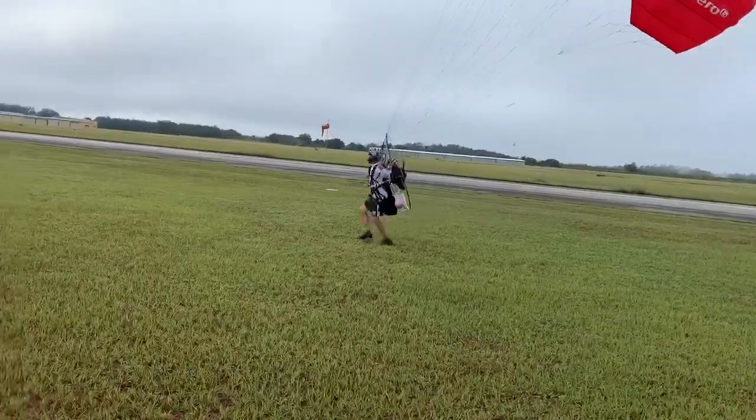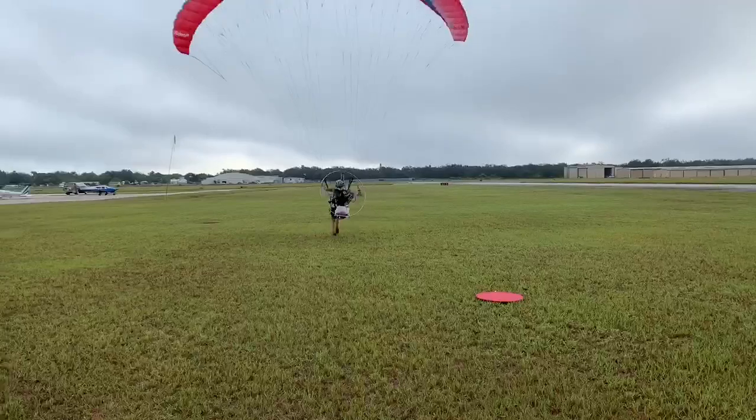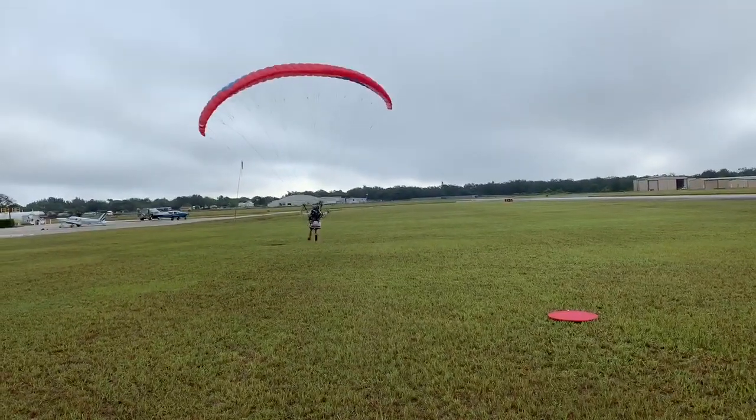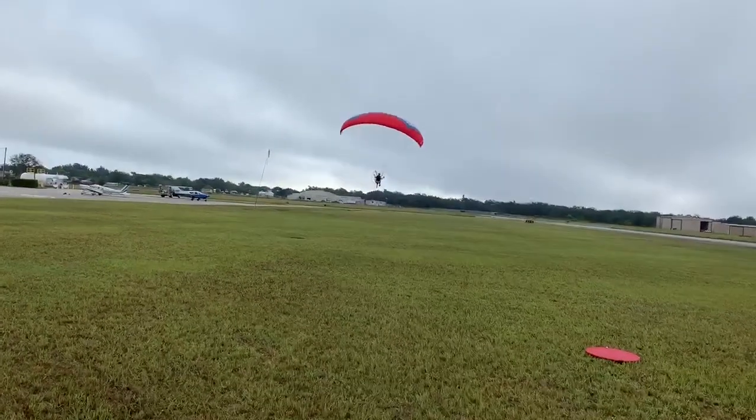One more power, drop it, steer to the right — more right, more right — there he is. Down. Very nice.